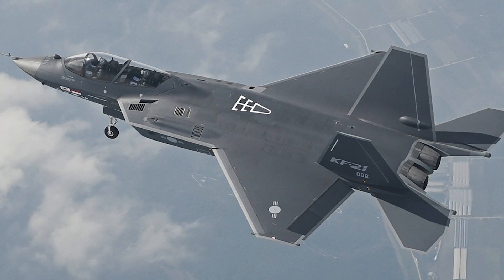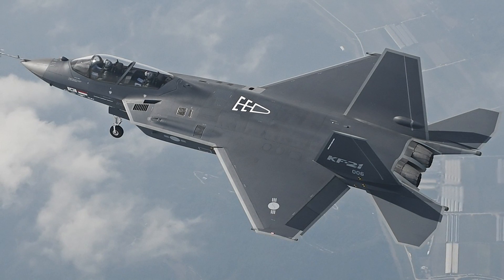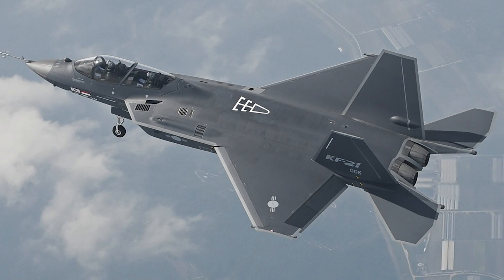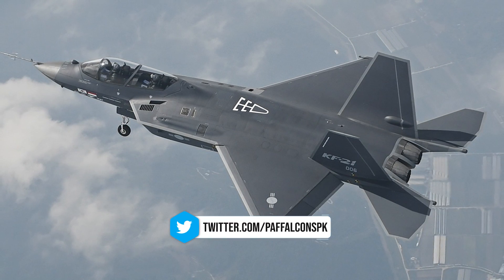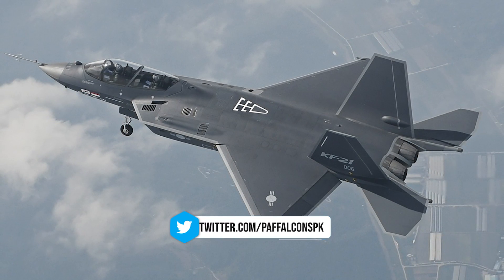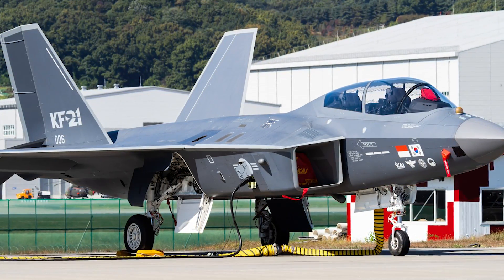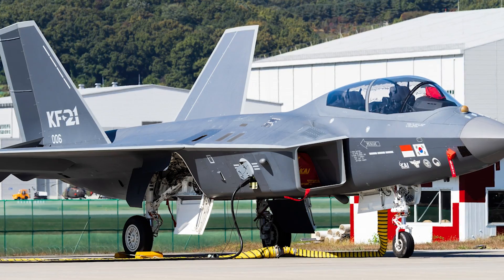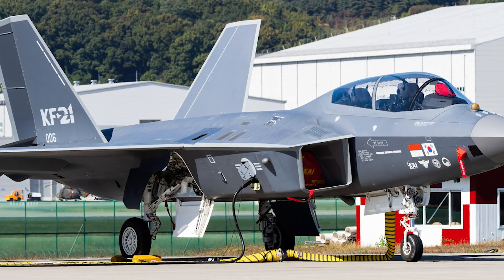The development of the KF-21, also known as KF-X (Korean Fighter Experimental), is a joint project between South Korea and Indonesia aimed at producing a next-generation fighter aircraft. Launched in 2015 in partnership with Indonesia, the KF-21 project aims to replace the aging F-4 and F-5 jets of the Air Force.